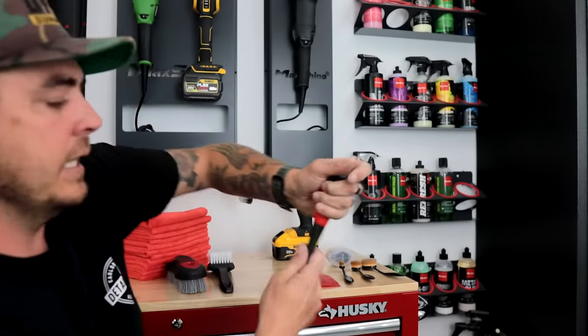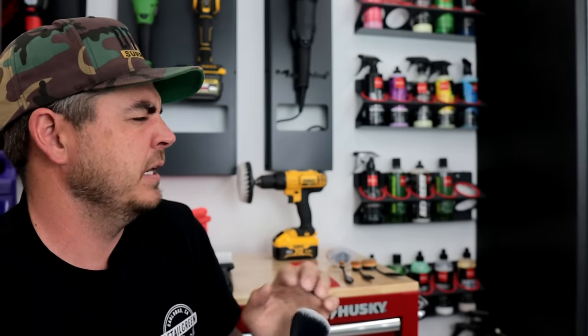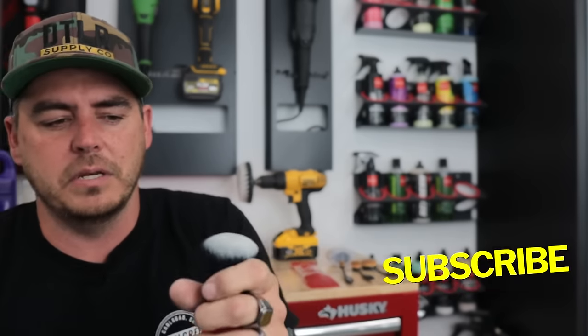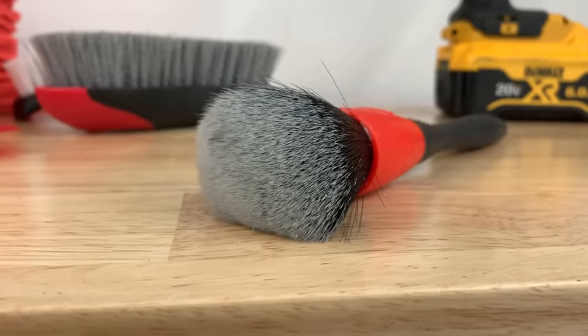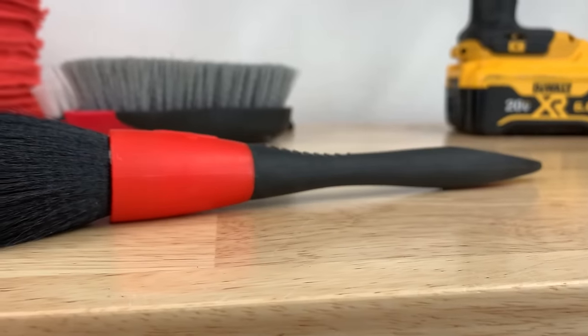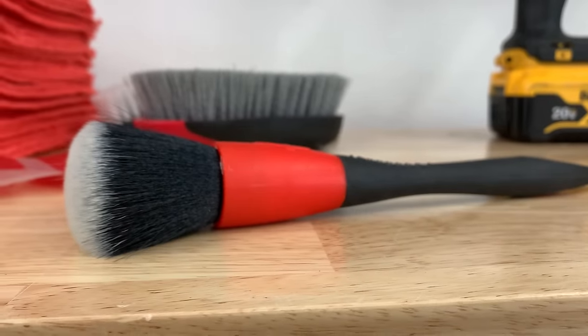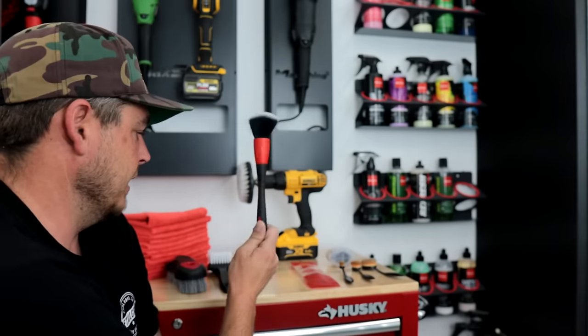Next up is — this one's from Adams, but Max Shine makes them, and Detail Factory — there's a bunch of companies that make them. It's a synthetic brush that is super, super soft. The reason I like this is because it's so soft, it fits into tight areas, it's safe on that piano black material, and it also foams well when you're agitating and hitting all your door panels. Fantastic brush — highly recommend that.